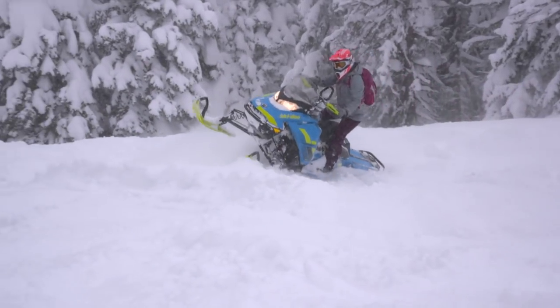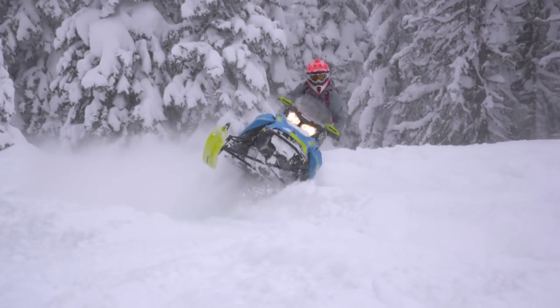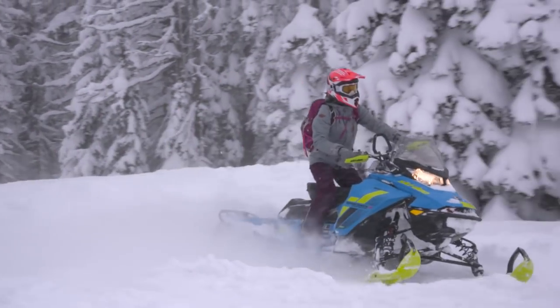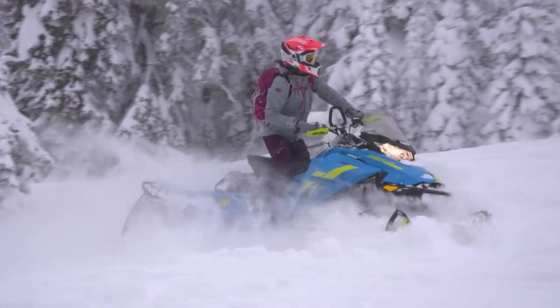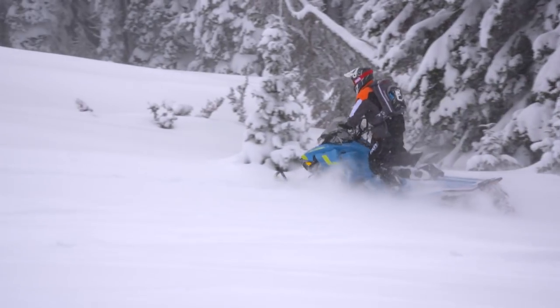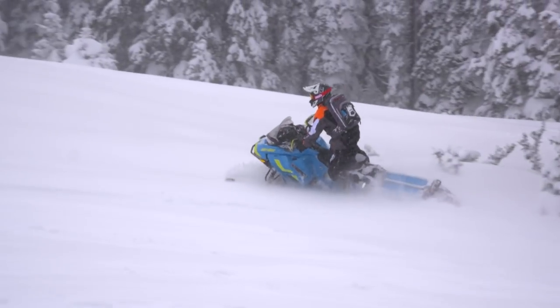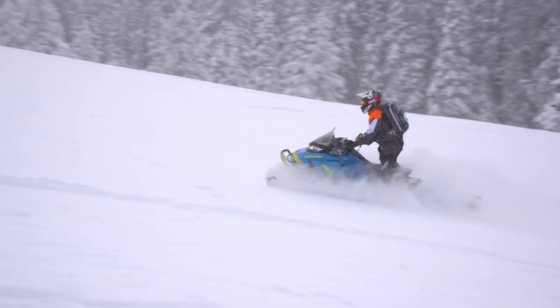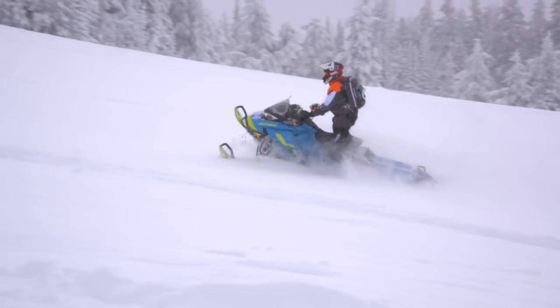The rear suspension was probably the biggest change in this sled that I noticed. It's uncoupled, which lends itself to the mountains really well, but it's not T-motion like its bigger brothers, the summits. For me, it was great to ride on the trail doing 50, 60 miles an hour out there, but it worked really well in the deep snow. Got you up on top of it, and allowed you to play with that little bit wider front end. Left you smiling for days.